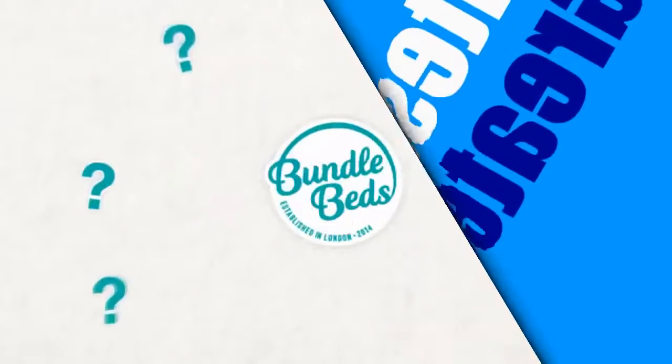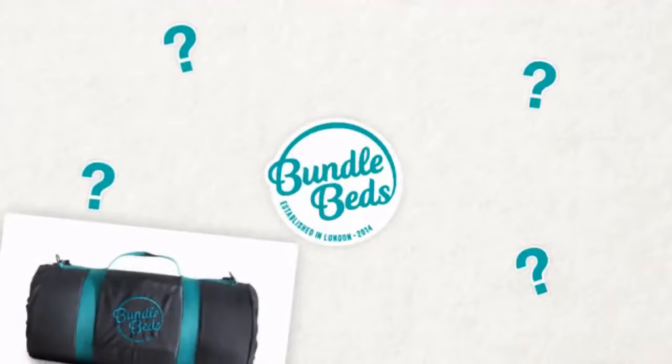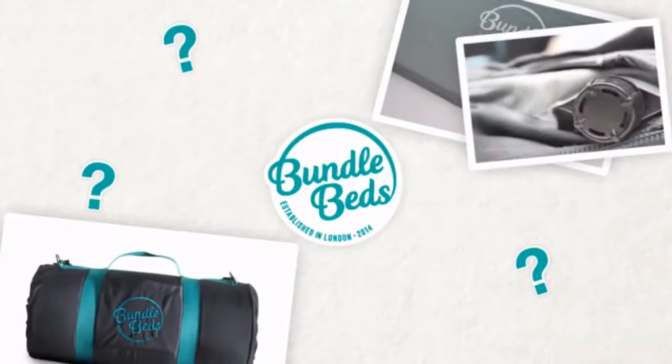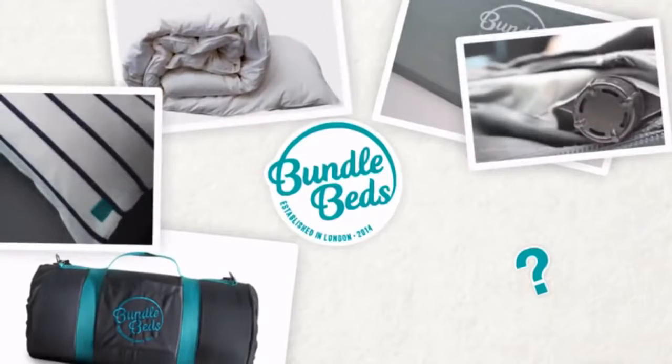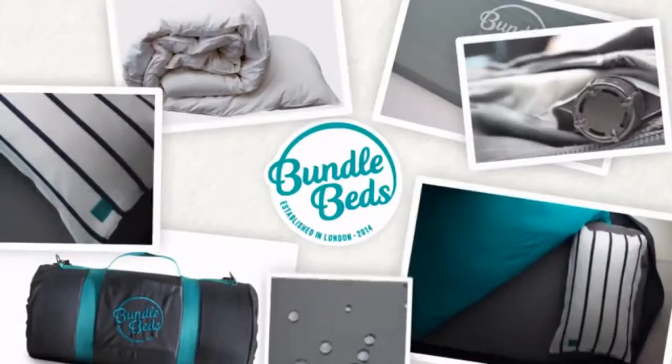What is a bundle bed? Well, it's a bed that's all packed up into one convenient bundle. It has a super comfortable 5cm thick self-inflating mattress, an ultra-cosy duvet and comfy pillow, with jersey cotton fitted sheet, duvet cover and pillowcase, all encased in a water-resistant outer layer.